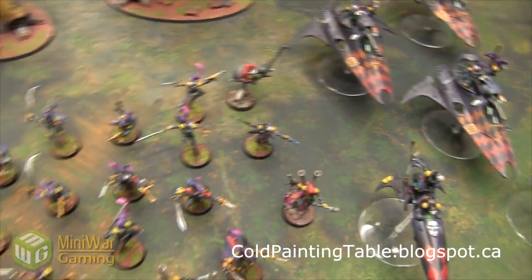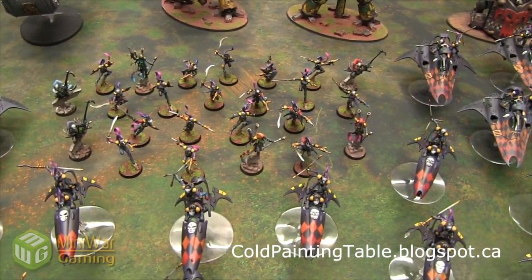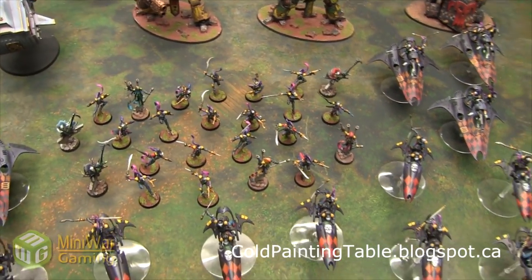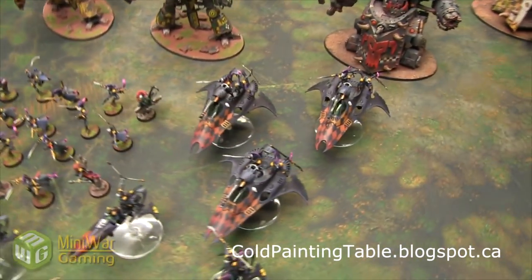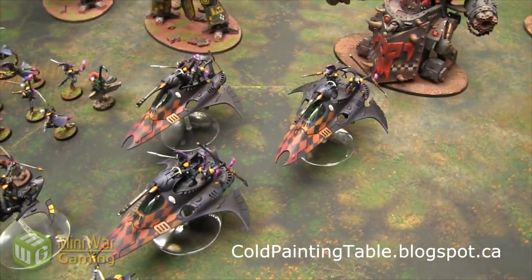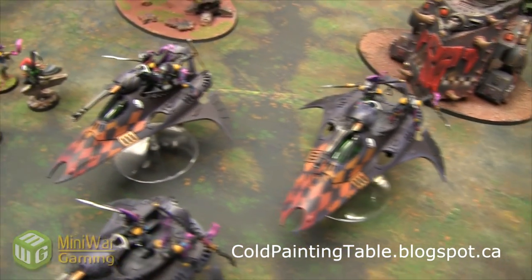What we have here is three squads of the Harlequin troops, three Death Jesters, and three Shadow Seers. We didn't get him to do a Solitaire because we already had one — Chris had done one in a painting tutorial so we just kept that one. And then we've got the Star Weavers and Void Weavers, which are basically the transports. I think these are the Star Weavers — very nice job.